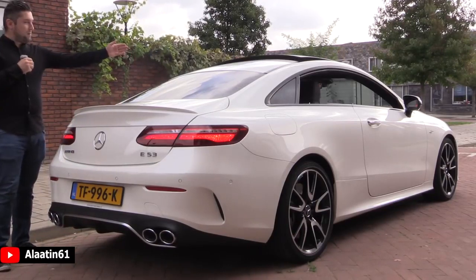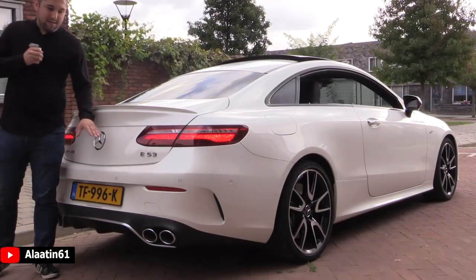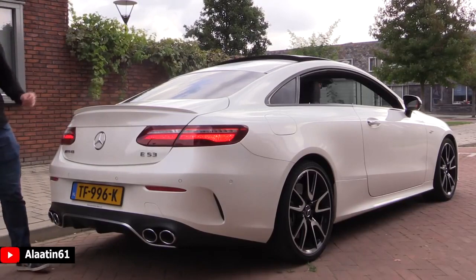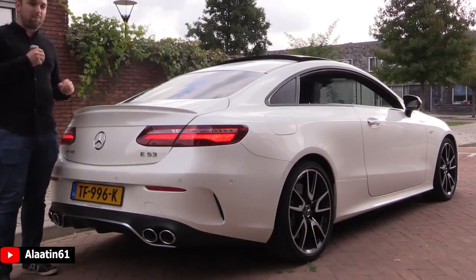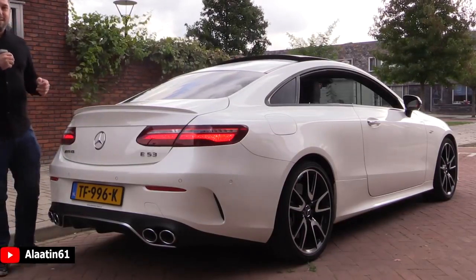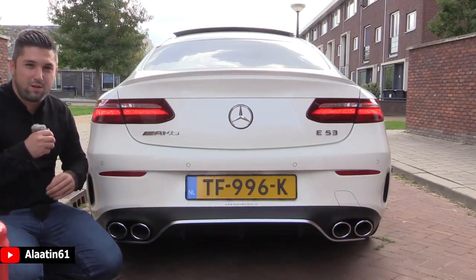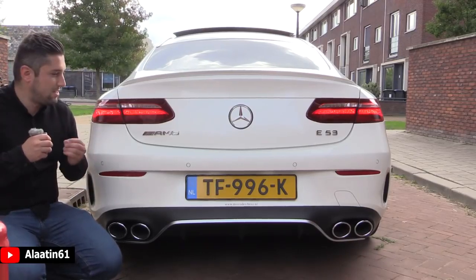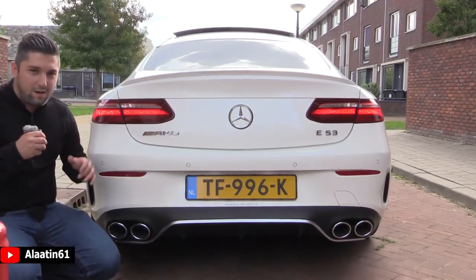I like the fact that the panoramic sunroof can be opened, and this car has round real exhaust - it looks fantastic. This must be the perfect color combination: diamond bright white with the double-colored interior to match. The sound is really, really good, especially in Sport Plus mode where the valves open - you can hear that brutal sound of the AMG E53 4Matic Plus.